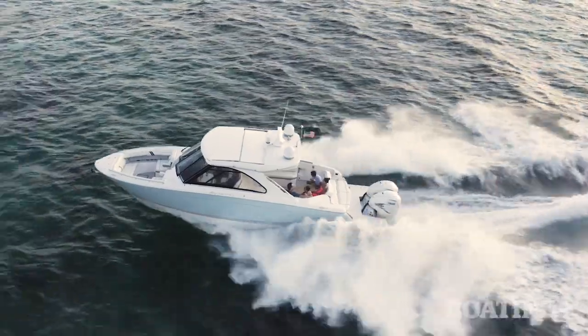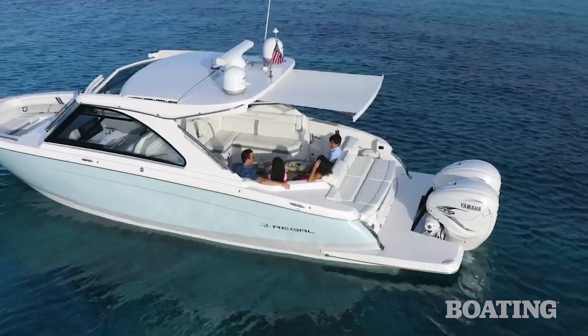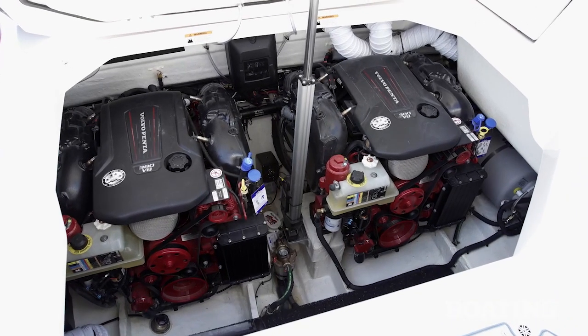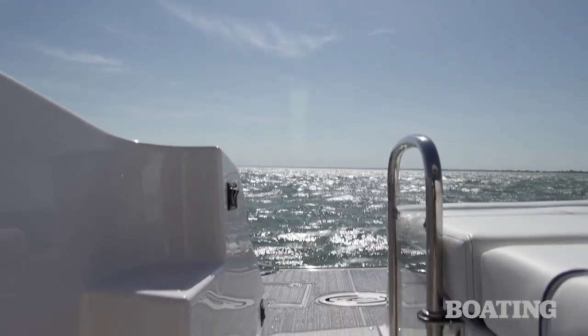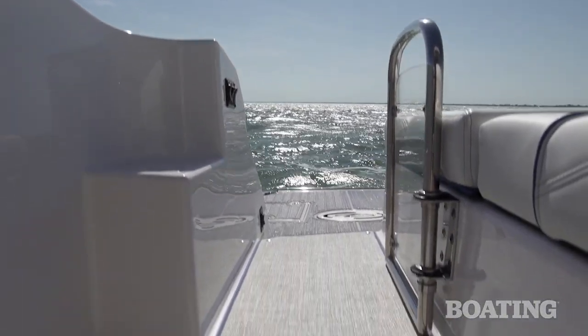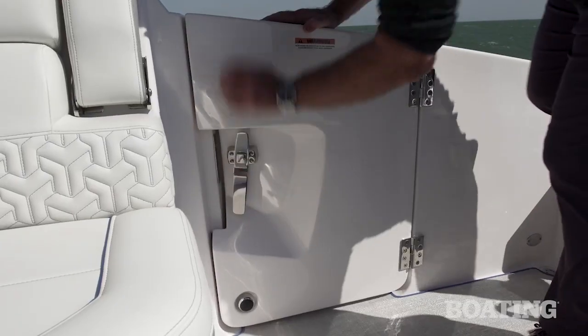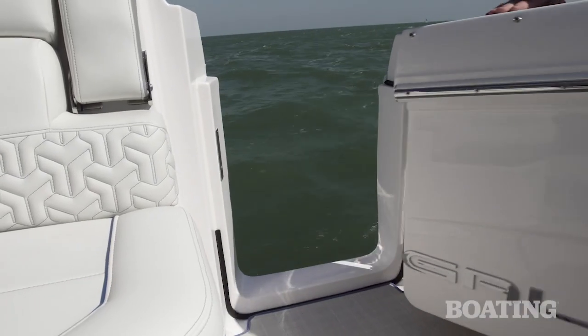If you'd rather have your LS36 powered by outboards, there are Yamaha 425 XTO outboards available — it's a great power package. If you do that, this entire engine room becomes storage. You'll notice the handy transom area with another boarding option there: a step on the corner, and there's even a side boarding door — I really like that option.